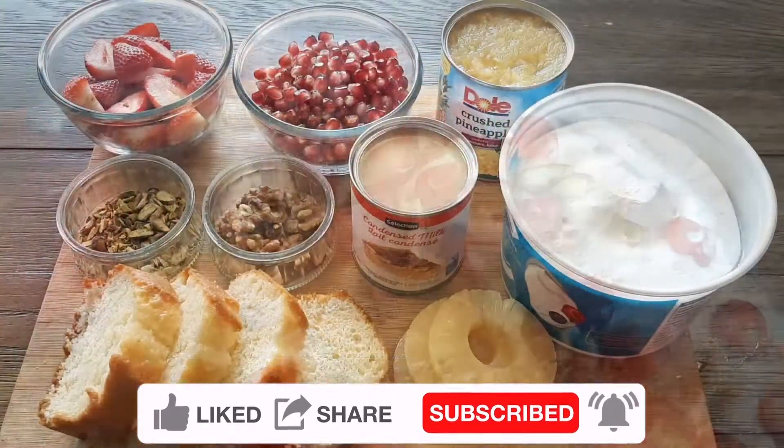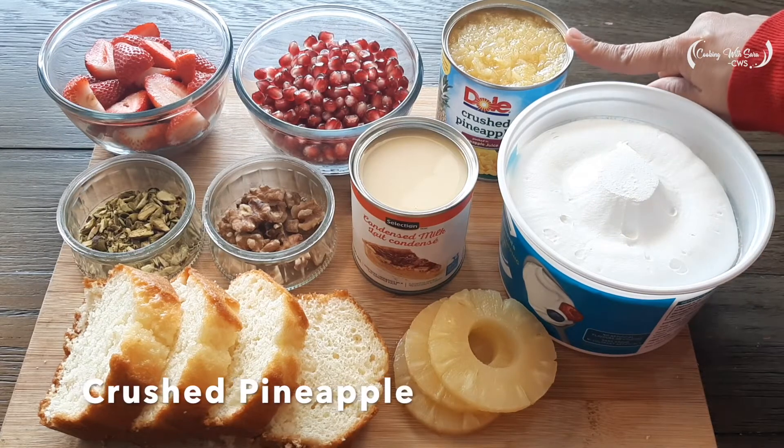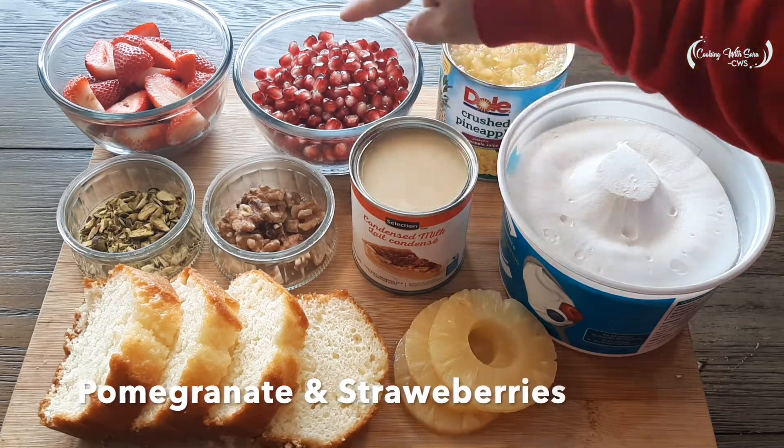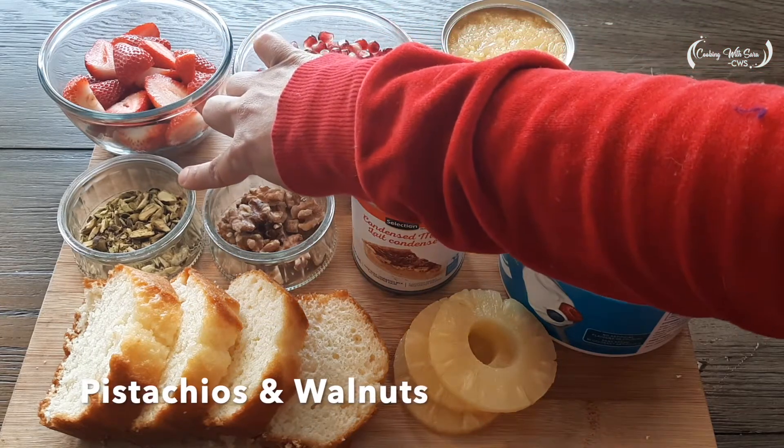Here we have one liter whipped cream, canned crushed pineapple, pomegranate (annaar), strawberries, and pistachios.